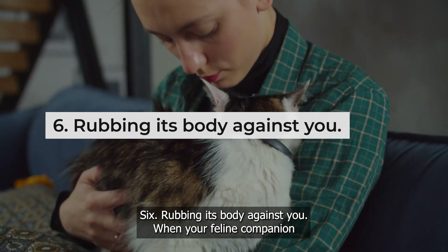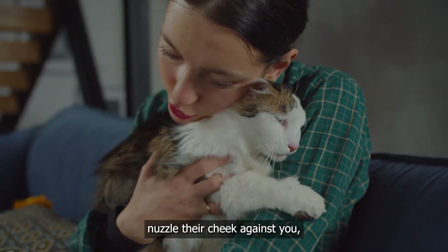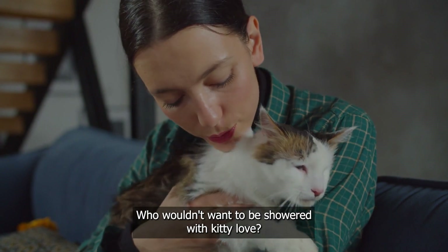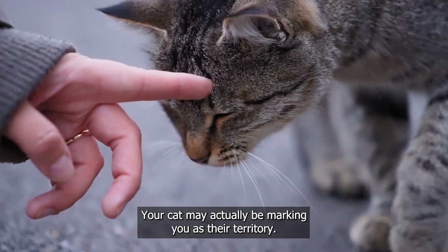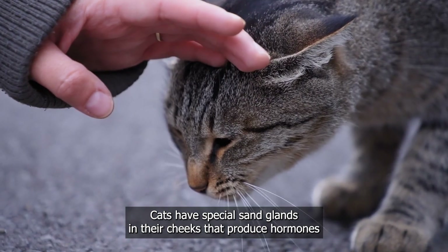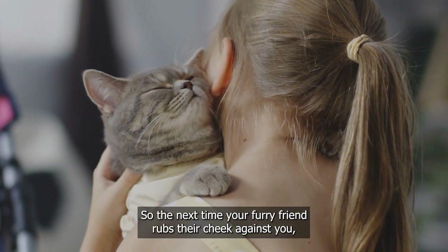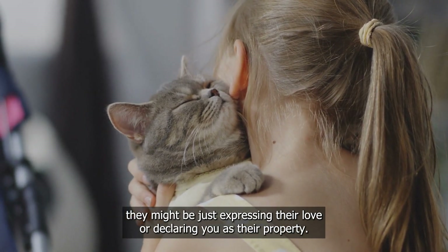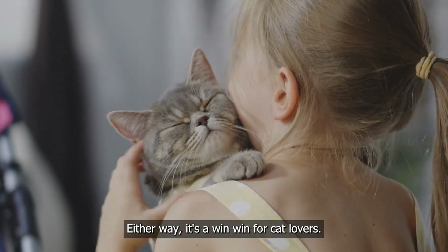Rubbing its body against you. When your feline companion nuzzles their cheek against you, it's natural to assume it's a loving gesture. But here's the twist — your cat may actually be marking you as their territory. Cats have special scent glands in their cheeks that produce hormones used for territorial marking. So the next time your furry friend rubs their cheek against you, they might be expressing their love or declaring you as their property. Either way, it's a win-win for cat lovers.